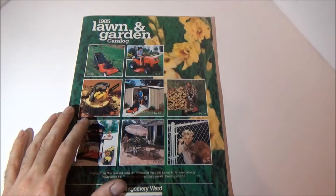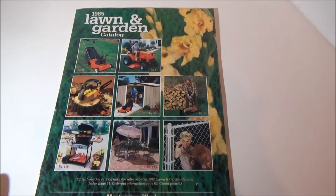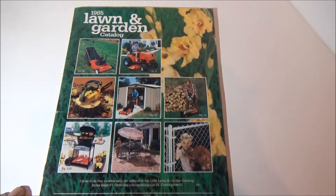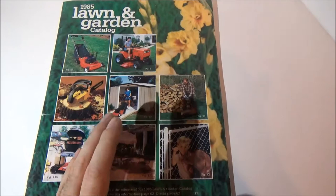Hello everyone, this is 76 Hot Rod F-250, aka the Nerdy Redneck, and I'm changing things up a little bit today. I want to show y'all my 1985 Lawn and Garden catalog from Montgomery Ward. I bought this off eBay about two weeks ago, paid like $12 and some change with free shipping — so maybe $13. Some other sellers had this for like almost a hundred dollars.